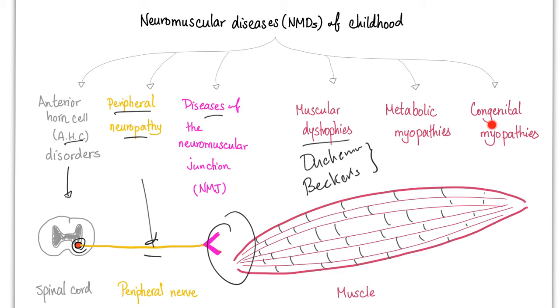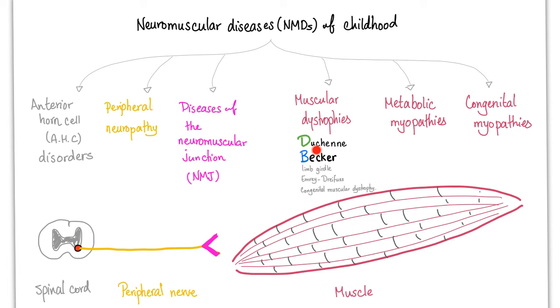Remember that the muscular dystrophies include Duchenne, Becker, Limb-Girdle, and Emery-Dreifuss. Congenital muscular dystrophy as well. So the problem could be in the spinal cord, in the peripheral nerve, in the neuromuscular junction, or in the muscle itself.